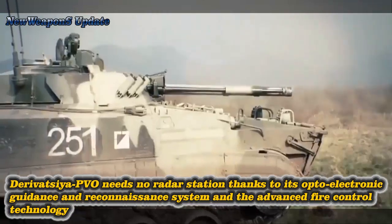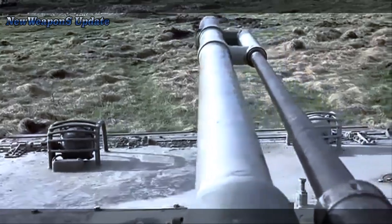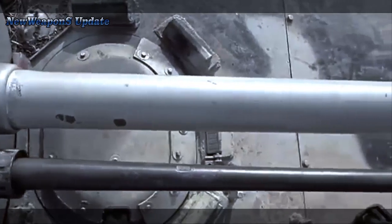In addition to the main gun, the Derivatsia PVO is armed with a 7.62mm Kalashnikov PKTM machine gun with an ammunition load of 500 rounds to fight infantry.